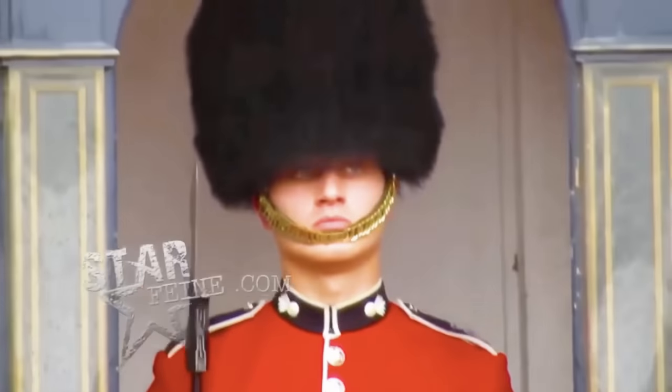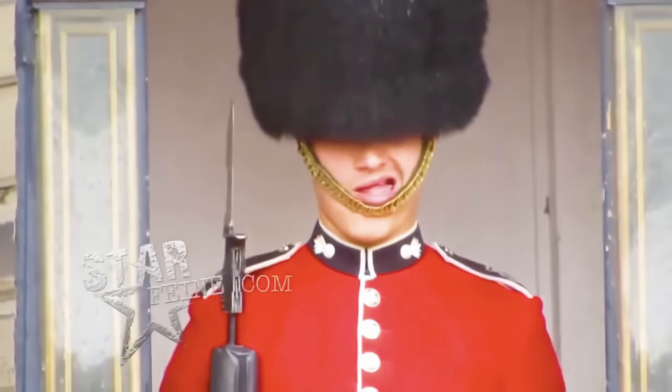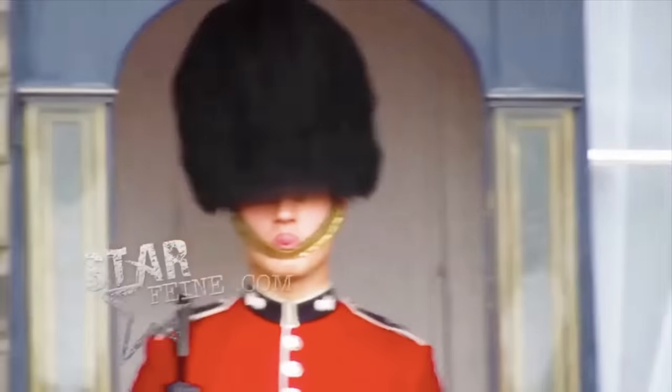In this clip, a group of tourists can't hold back their laughter at a guard who's acting pretty strangely. He does things like shake his head and stick his tongue out, almost as if he was mocking them.